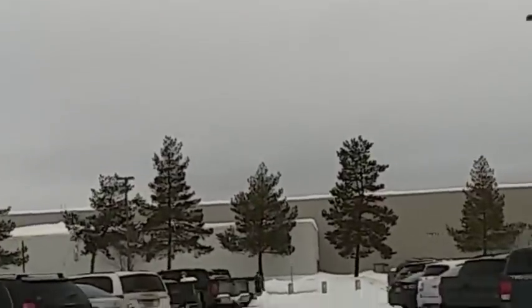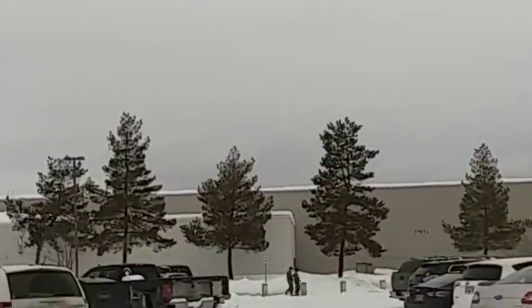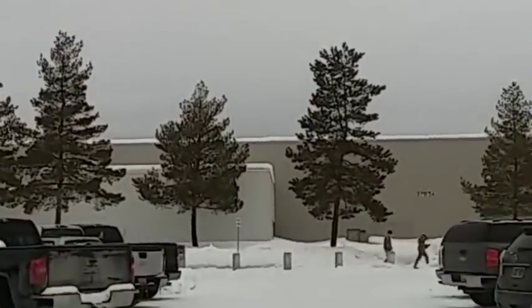Hello YouTubers, AlaskaPrepper here. I'm headed over to the commissary at my lunchtime to see what things are looking like. I've heard from several people that the shelves are pretty wiped out, but I haven't been in there myself. So welcome, let's go take a look.